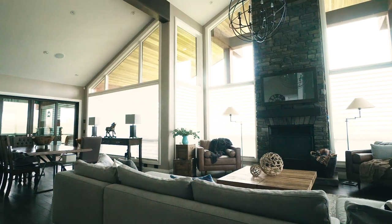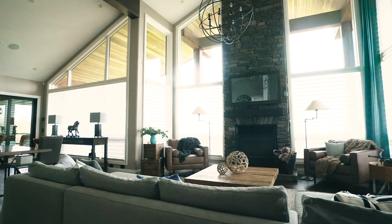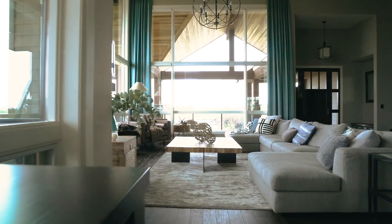A touch of leather: we added a little bit of leather with the two armchairs in the main great room. By having the leather and also having an upholstered sofa, we were able to add that bit of warmth and coziness without going overboard and making it seem dated.